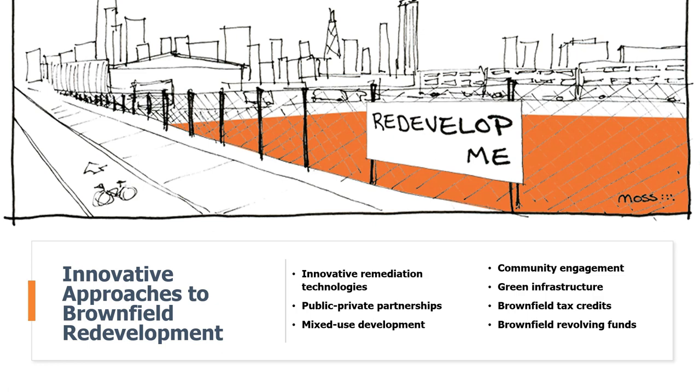Let's look at some inspiring examples of innovative approaches to brownfield redevelopment. In one city, an abandoned industrial area was transformed into a bustling mixed-use development by integrating green spaces, renewable energy sources, and sustainable building practices, revitalizing the neighborhood and setting a new standard for eco-friendly urban living. In another city, a contaminated waterfront site was cleaned up through community engagement — public workshops and partnerships with local organizations transformed it into a vibrant public park serving as a recreational hub.